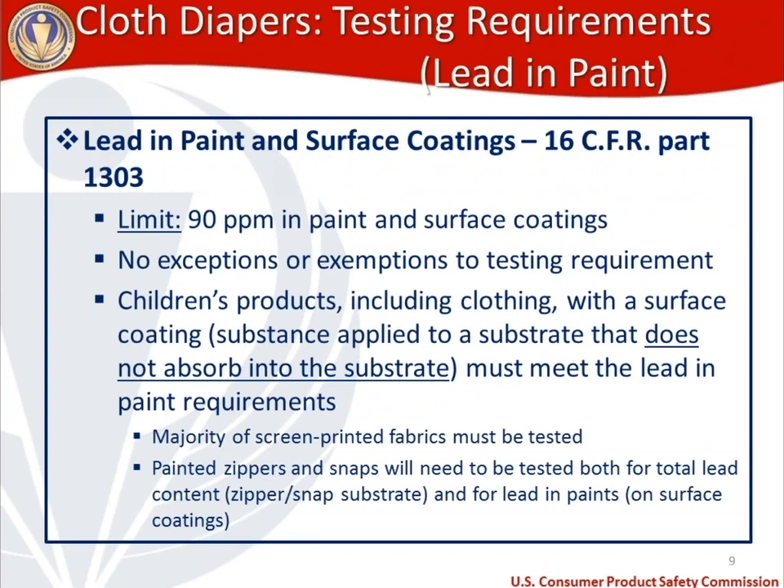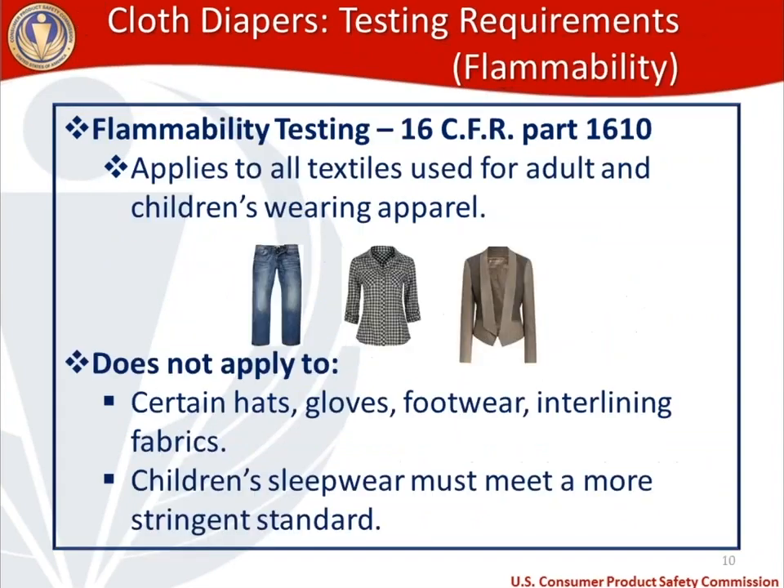For lead in paint and surface coatings under 16 CFR 1303, the limit is 90 ppm. Unfortunately, there are no exceptions or exemptions like there are for total lead content. However, if you don't have paint or a surface coating, this does not apply. A surface coating is something applied to a substrate that does not absorb into it — examples in the cloth diaper context include screen-printed fabrics and painted zippers and snaps, which require both total lead content testing for the substrate and lead-in-paint testing for the coating.